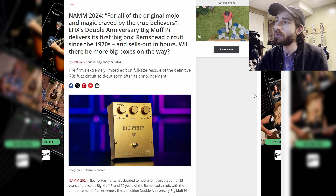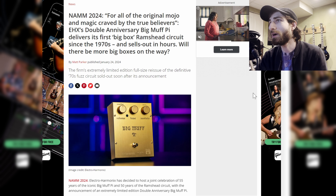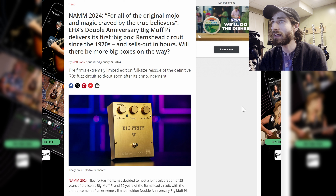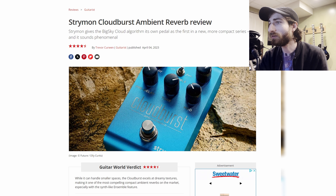Next up, we have the Big Muff — a double anniversary Big Muff Pie that delivers its first big-box Ram's Head circuit since the 1970s. It sold out in hours. Very cool, very gold, very big, very muffy.